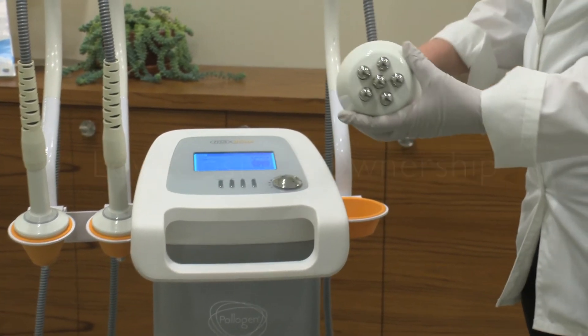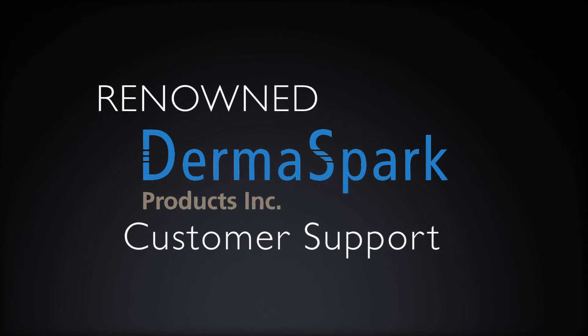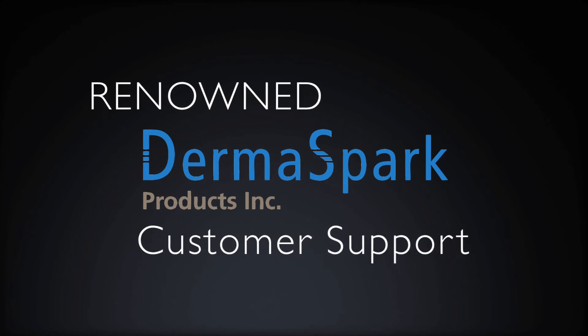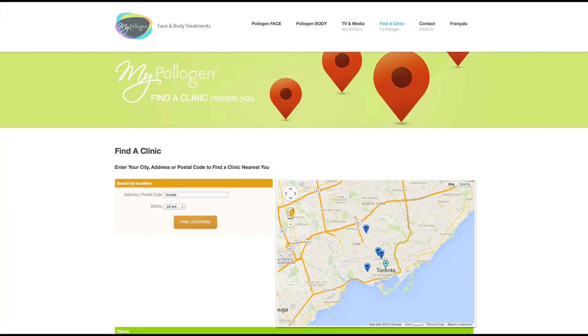In addition to technical and clinical support, Dermaspark also provides extensive marketing support. Clinics that have the Maximus are listed on mypolygen.com, where they can be found by clients.